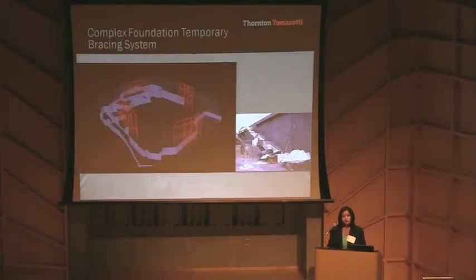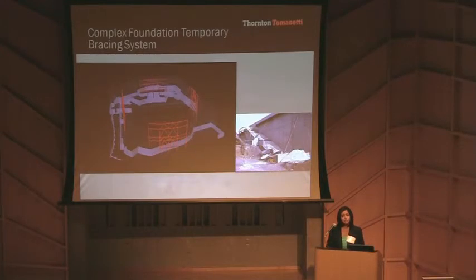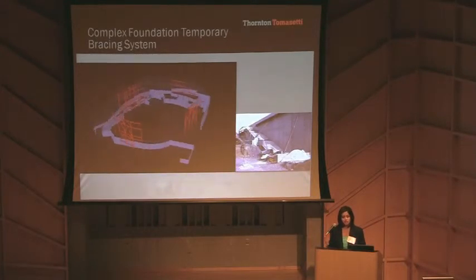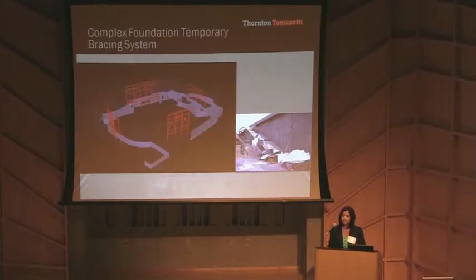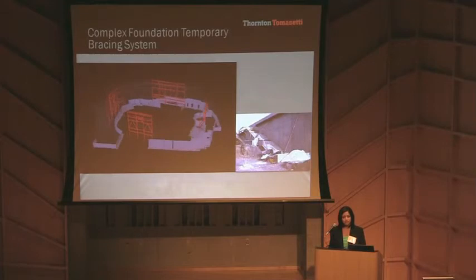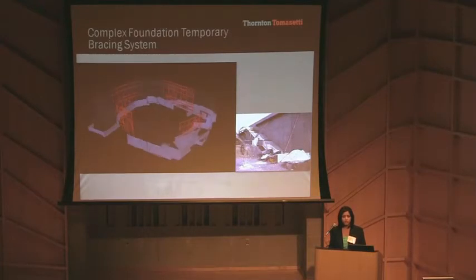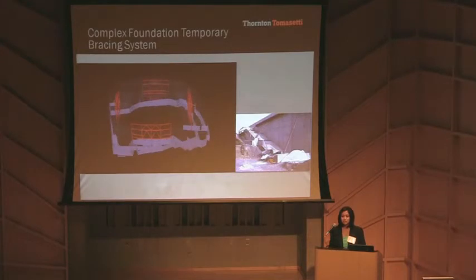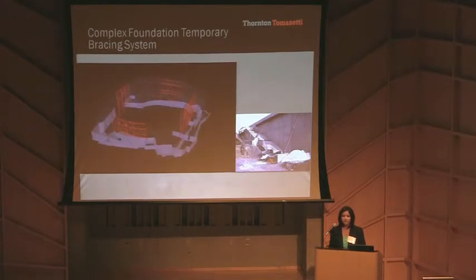Due to this complex foundation system, we also provided specialty engineering services to the contractor. These services included design of the temporary foundation bracing system, and also reviewing the backfill schedule with the contractor. This helped them to remain aligned with the project schedule and budget.